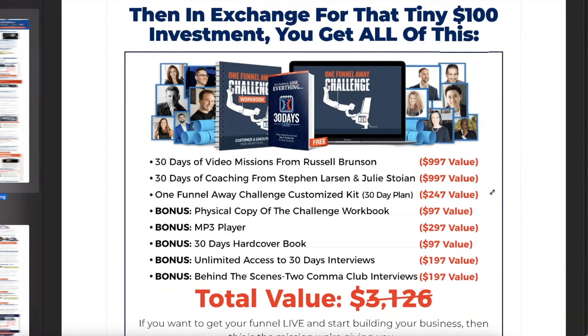Notice this offer stack is different from what we just saw. You're going to get 30 days of mission videos from Russell, coaching from Steven Larson and Julie Stoyne — that's been taken out now, they went and did their own things. You get a kit — literally a kit with the book (which I have and love), the workbook (which I love and have), and all of that in a box with a whole bunch of other bonuses. I loved this offer.